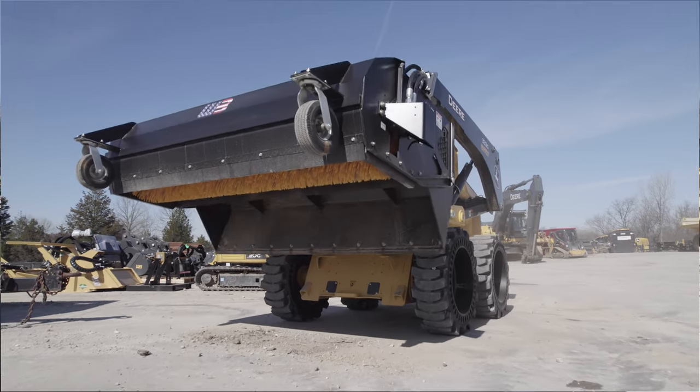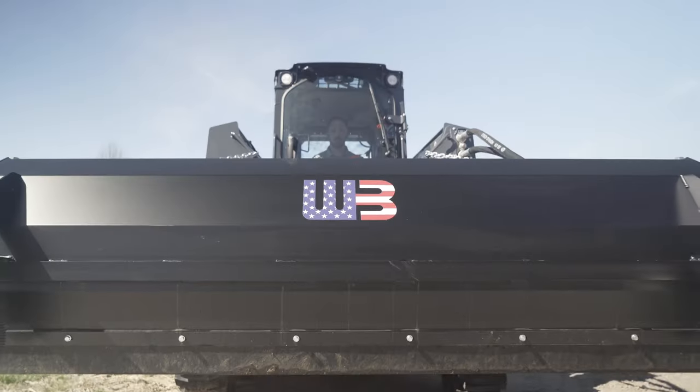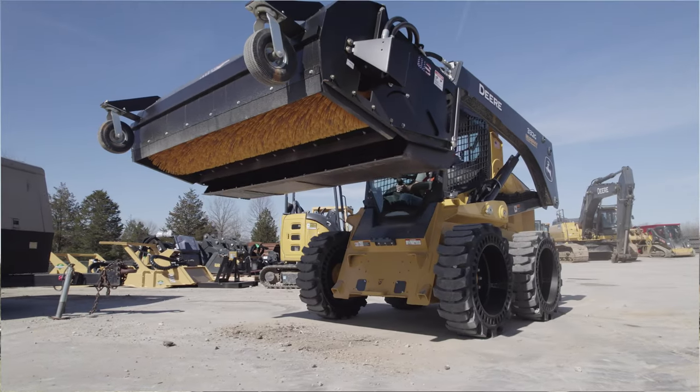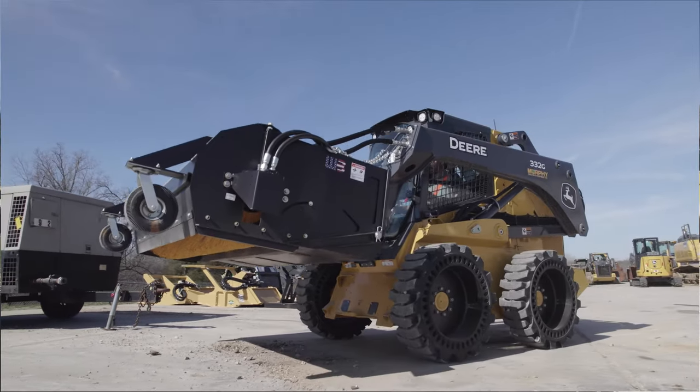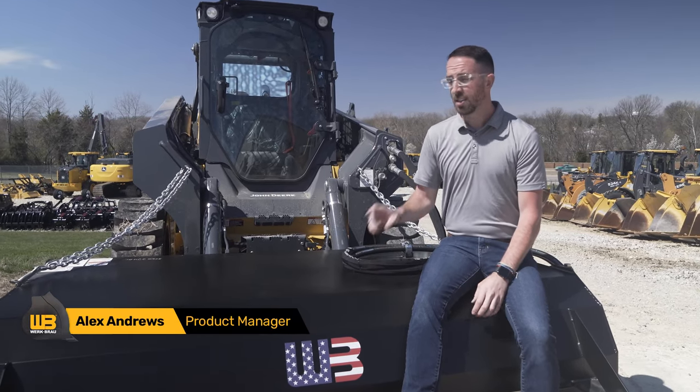What's up guys, took a little field trip this morning. I'm down here in southern Ohio at one of our local dealers and we're checking out our skid steer pickup brooms. This one specifically is for the rubber track tires — it's really probably one of the best machines to be running, especially on a pickup style.